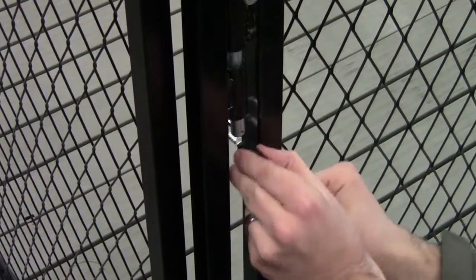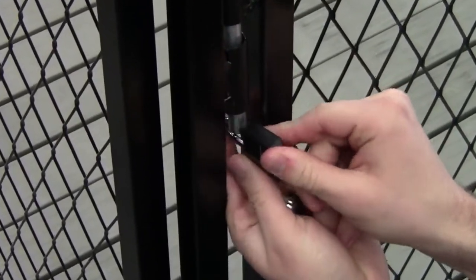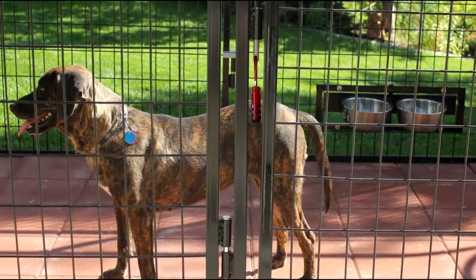For just a few dollars more, you can have the peace of mind that nobody is going to either walk off with your dog or let him escape. This will give you the peace of mind that your dog is not going to be in trouble or getting into trouble when you are not there.